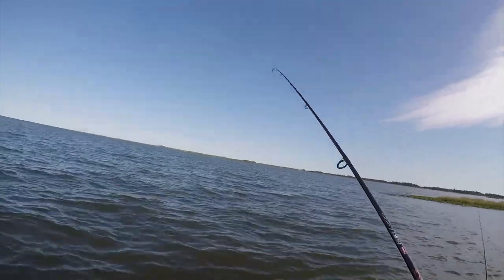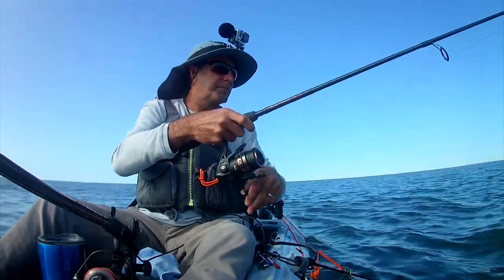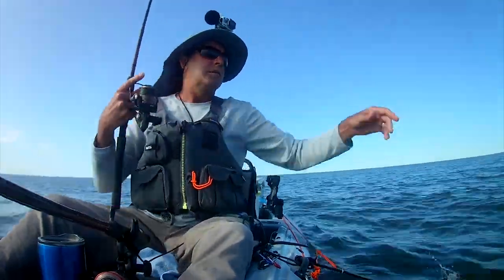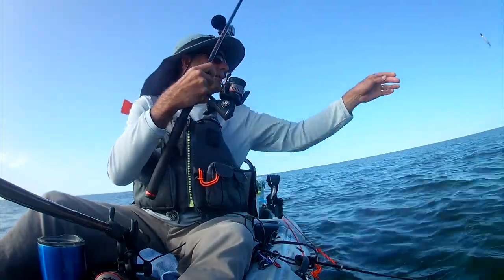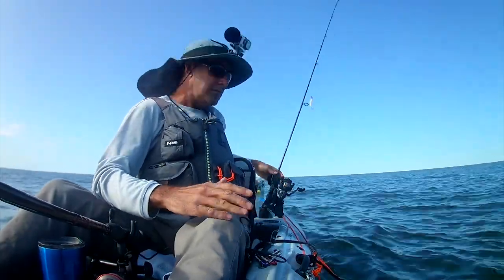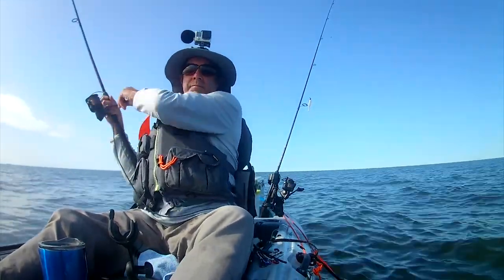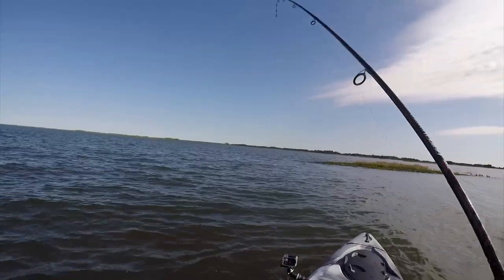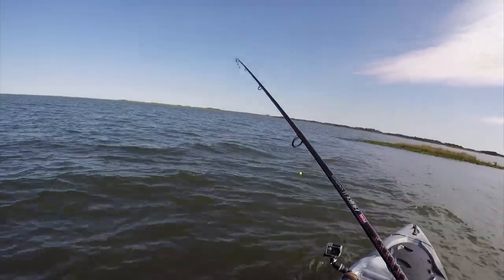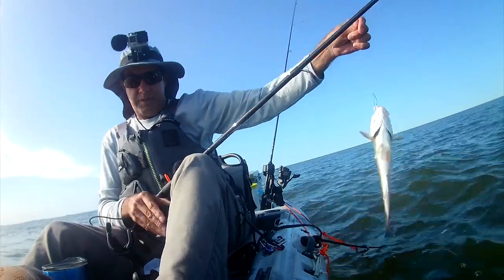That's something right there — I dropped it. I'm going to freeline that. Hopefully he doesn't disappear. It's not dead, moving like a ladyfish too. Another red — they're getting bigger. Getting bigger, that's a good sign.